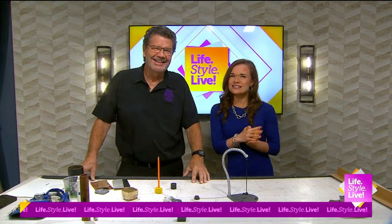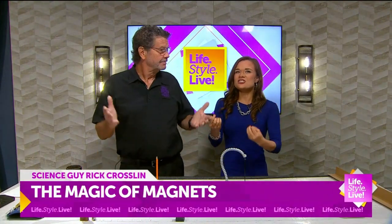Hey, hey, science guy! Rick Croslin is here and he's going to show us the magic of magnets.